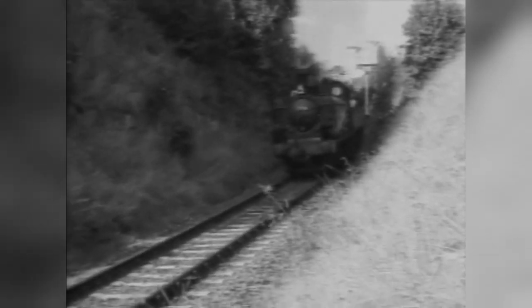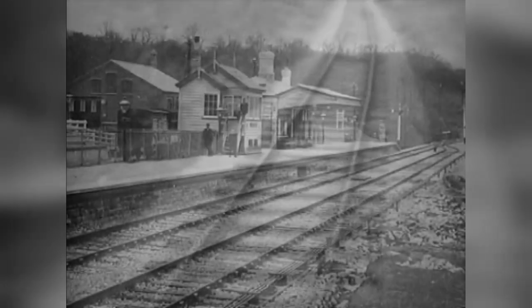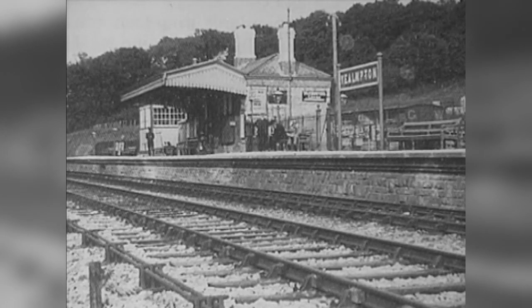The final cutting at Bold Venture is passed, and the train runs into its last embankment, giving it the right height for the approach to the station. Yelmpton Station was originally built as a through station for the planned route to Modbury. The station, with its limestone-faced building, is situated to the right of the track as the train enters the terminus.